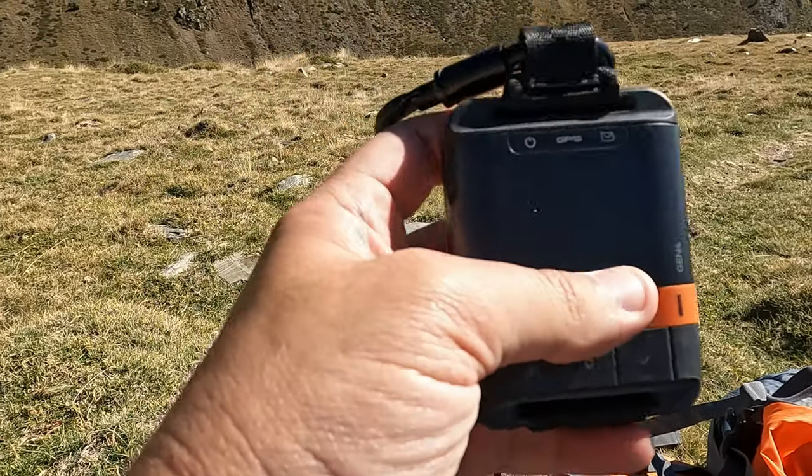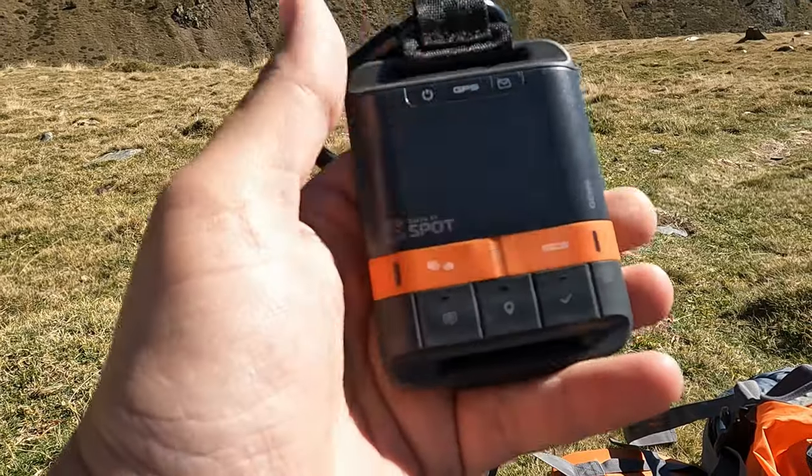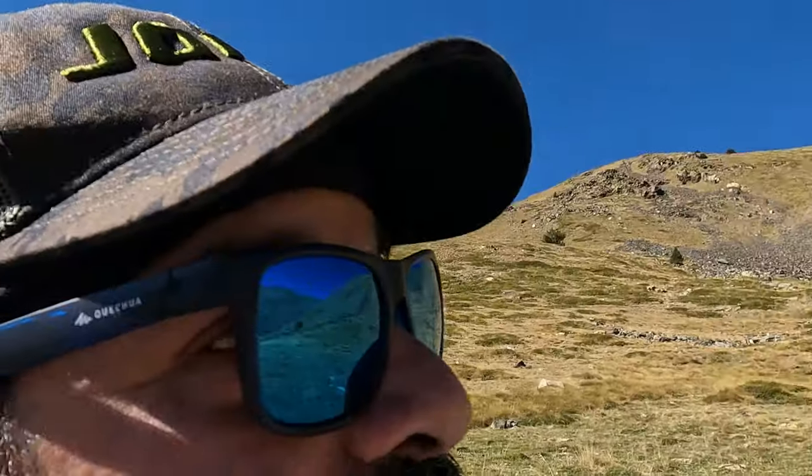That red SOS button is your guardian angel — the rescue team can come by helicopter, on foot, by jeep, or whatever is needed. Here where we are now, in the middle of the Pyrenees with the French frontier visible nearby, if I clicked that button, a helicopter would come to rescue us.